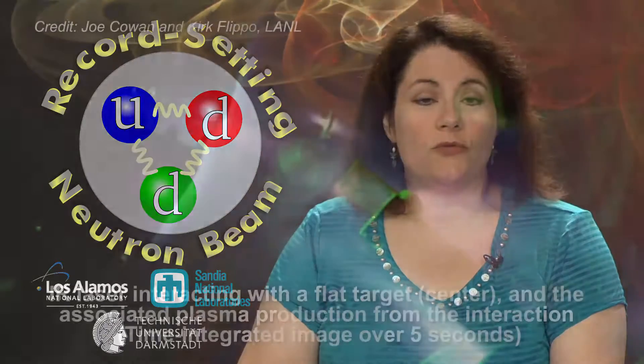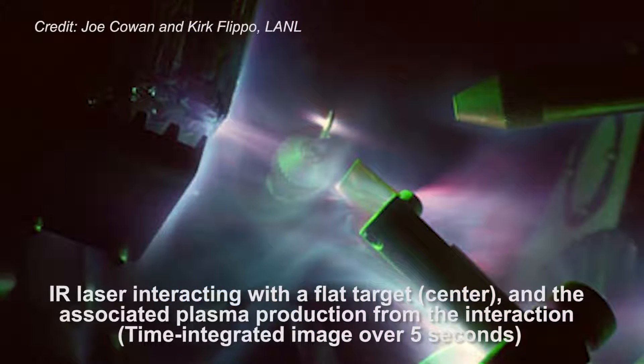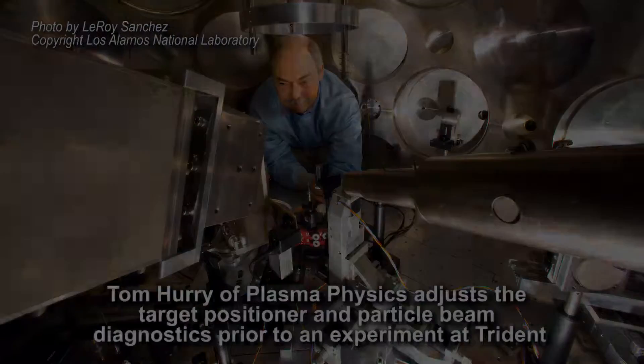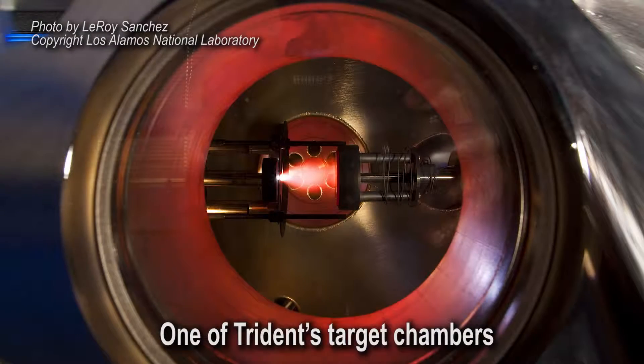The largest neutron beam ever achieved using a short pulse laser could lead to more advanced materials measurement. Neutron beams are typically made using particle accelerators or nuclear reactors and are commonly used in a variety of scientific research, particularly in advanced materials science. Now a group from Los Alamos and Sandia National Labs and Germany's Technical University of Darmstadt used LANL's 200 trillion watt short pulse laser Trident to generate the largest neutron beam ever created — five times larger than the previous record, requiring less than a quarter of the laser energy.